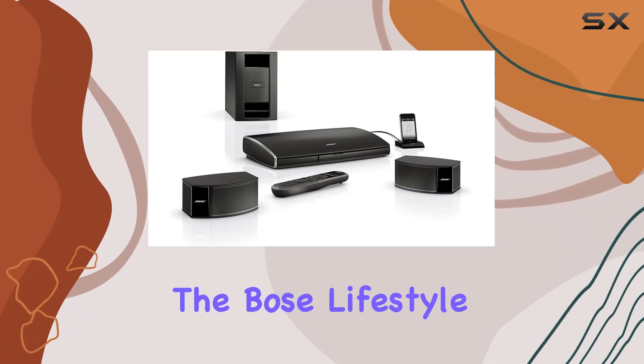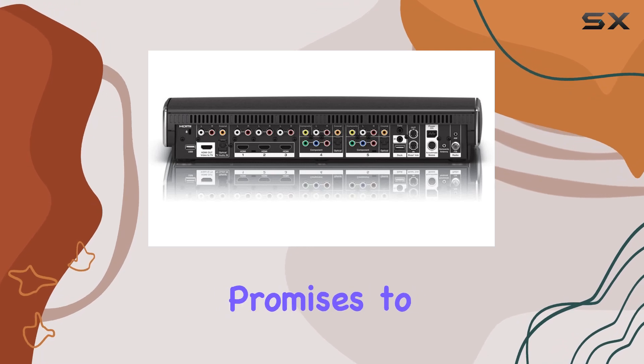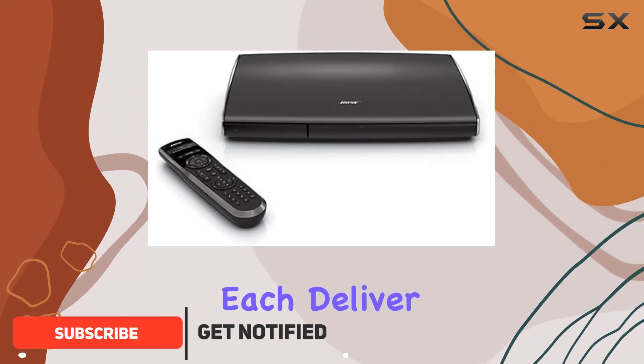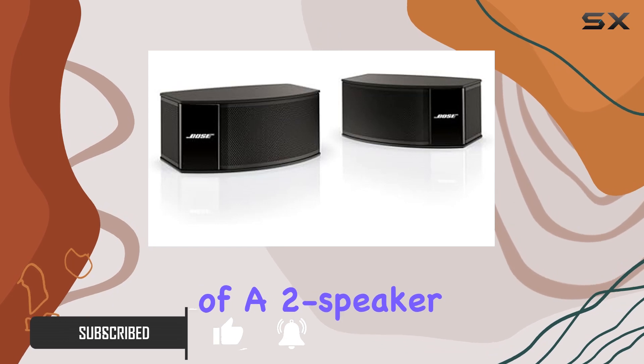Today, we're delving into the Bose Lifestyle 235, a 2.1-channel home theater system that promises to redefine your entertainment experience. The Gemstone ES speakers, equipped with three drivers each, deliver a wide and enveloping sound that challenges the expectations of a two-speaker setup.